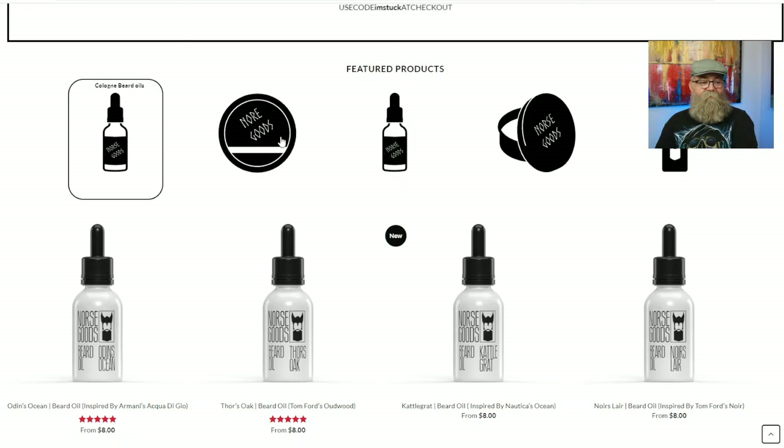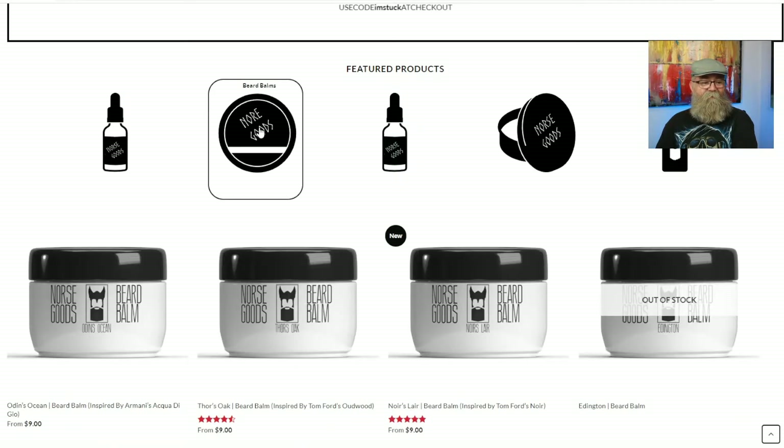There's a circular image with the Norse Goods name on it, and I wasn't sure what it was until I clicked on it — then it tells me it's a beard balm. So it would be nice to actually know what the product is before clicking on it. That's another recommendation I would make.